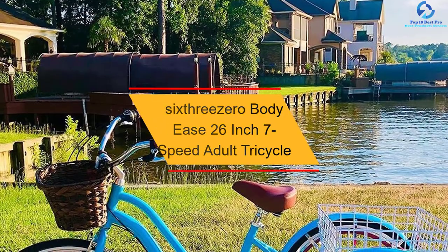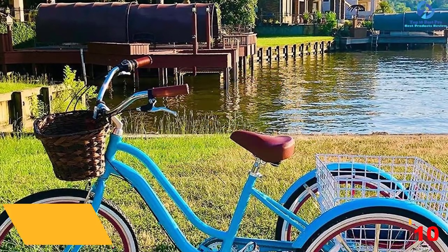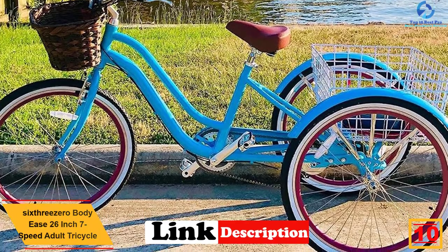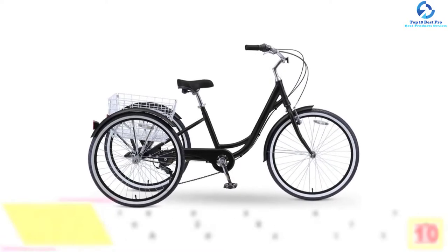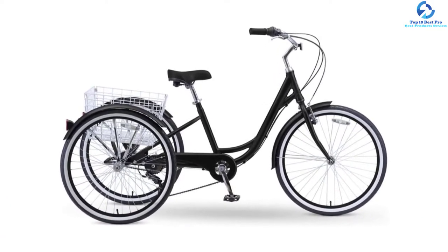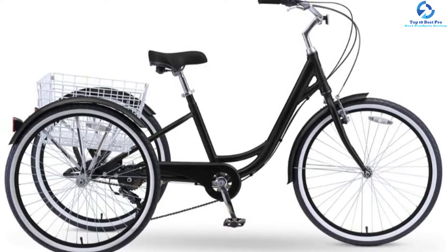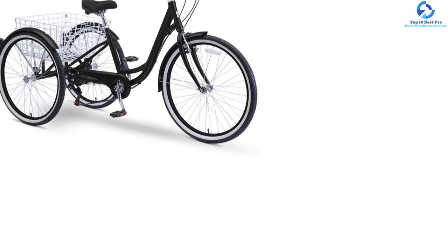Starting at number 10, we have the 630 BodyEase 26-inch 7-speed adult tricycle. This 7-speed adult tricycle from 630 is perfect for light training and recreational users. It is also ideal for a relaxed riding experience with more than enough gears for handling hill climbs. Reliable gears from Shimano offer speeds of up to 20 to 25 miles per hour.